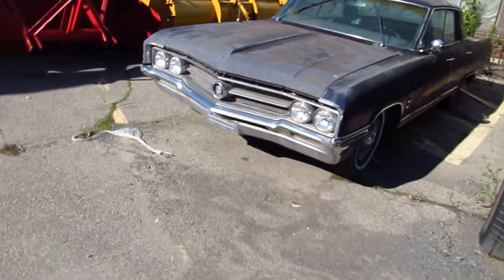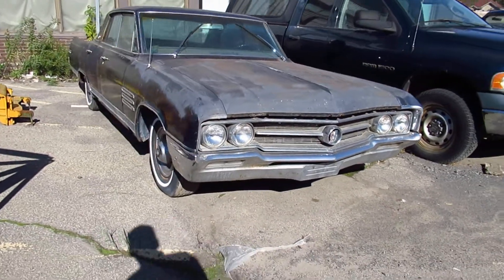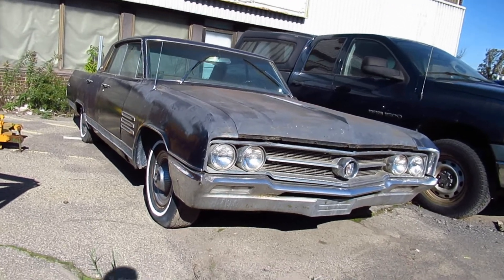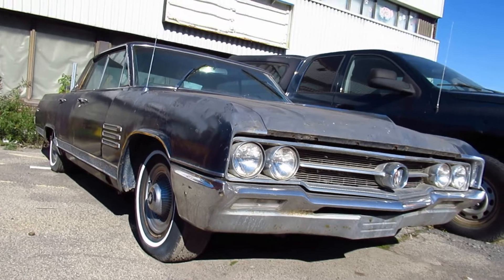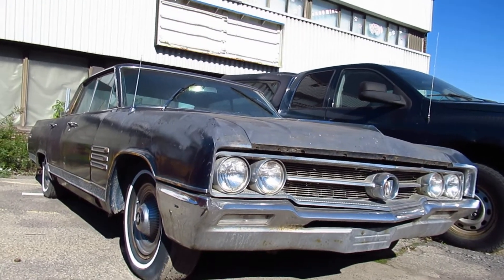It's actually amazing it's not more rusted out than that. I saw it for sale like a month or so ago on Kijiji, and I don't remember how much they're asking for it. Got your 401 nailhead V8 in there — big gas-sucking but reliable motor.